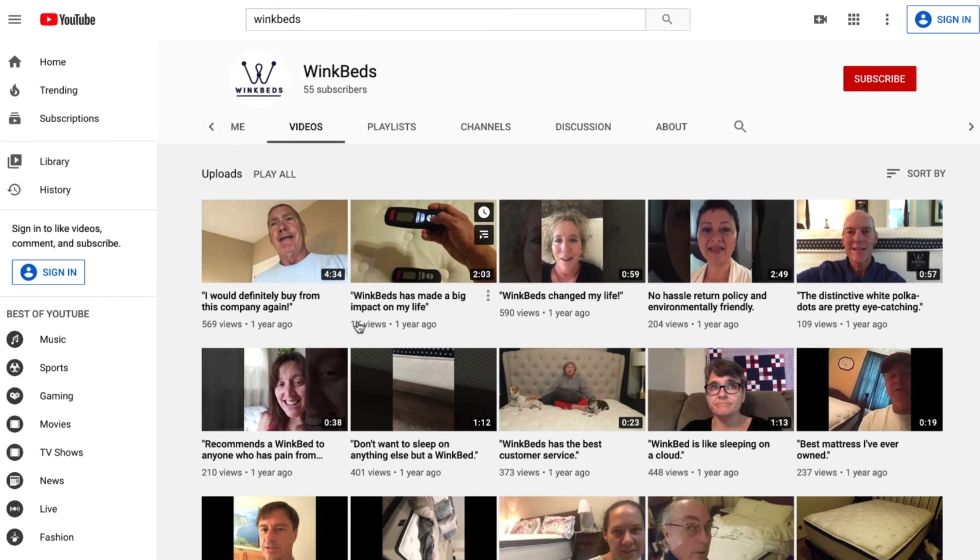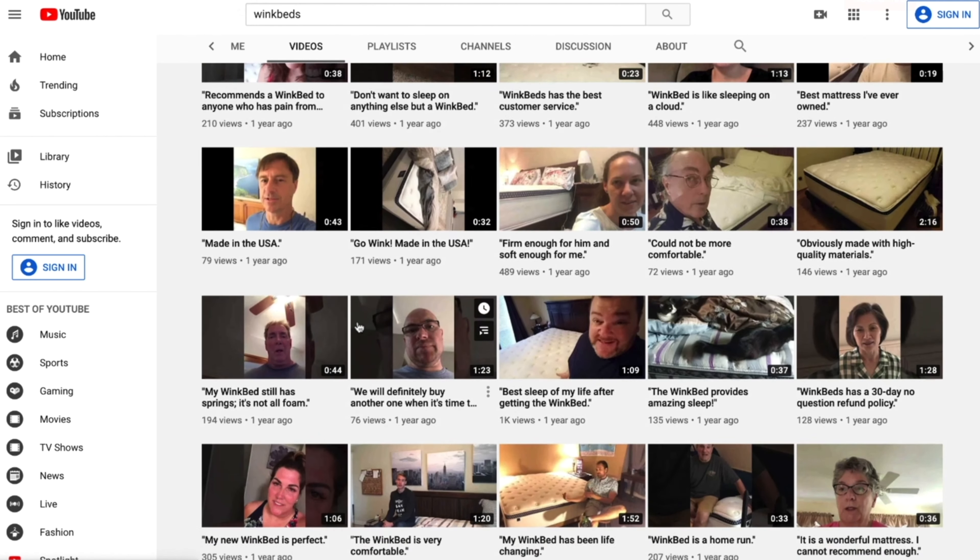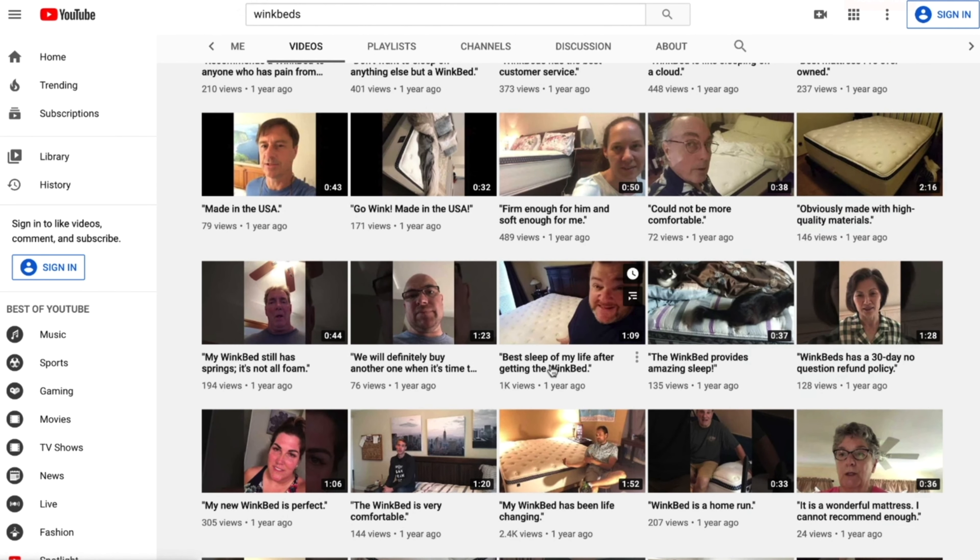Think outside the box by using video testimonials for your Facebook ads, optimizing your amazing product listings, and improving your SEO on YouTube. VideoPeel even offers additional services to help you with editing and publishing to additional places like Home Depot, Wayfair, and other retailers and marketplaces. The opportunities are endless.